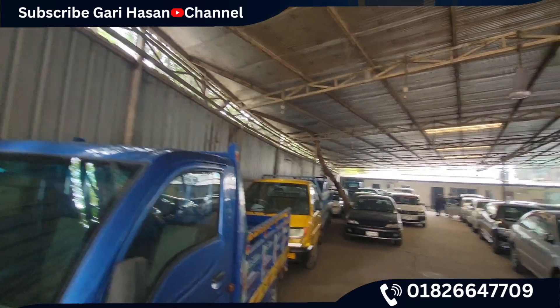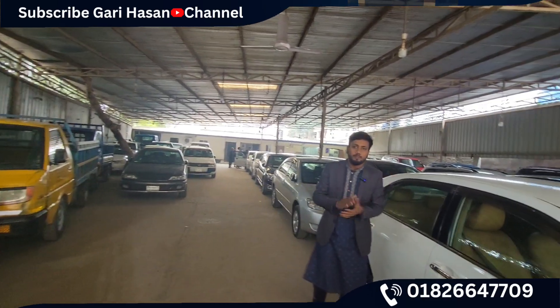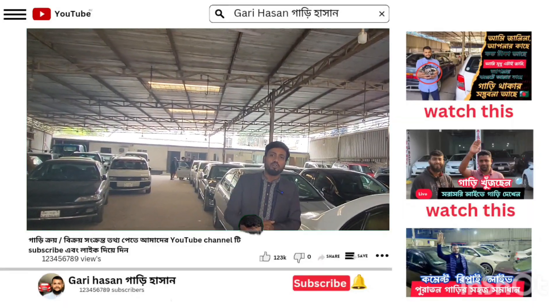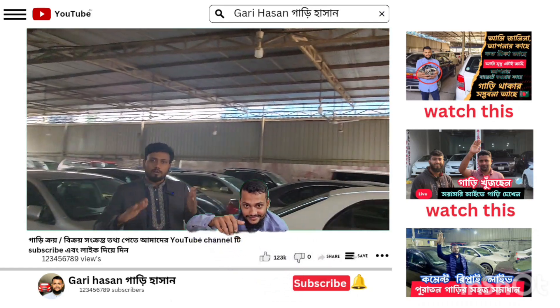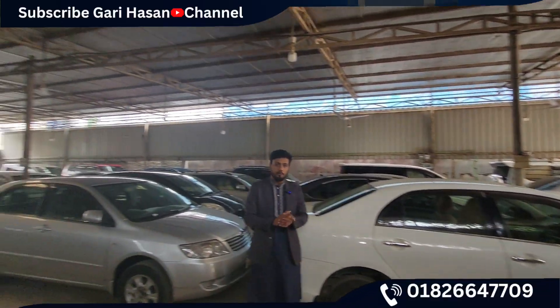Thank you so much for joining us. Please follow us on Facebook, follow us on YouTube, and subscribe to our channel. Thank you very much. Assalamualaikum warahmatullahi wabarakatuh.